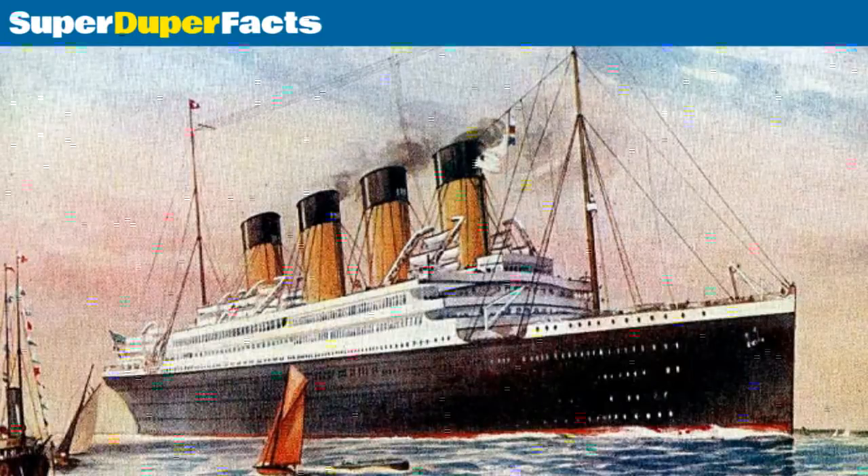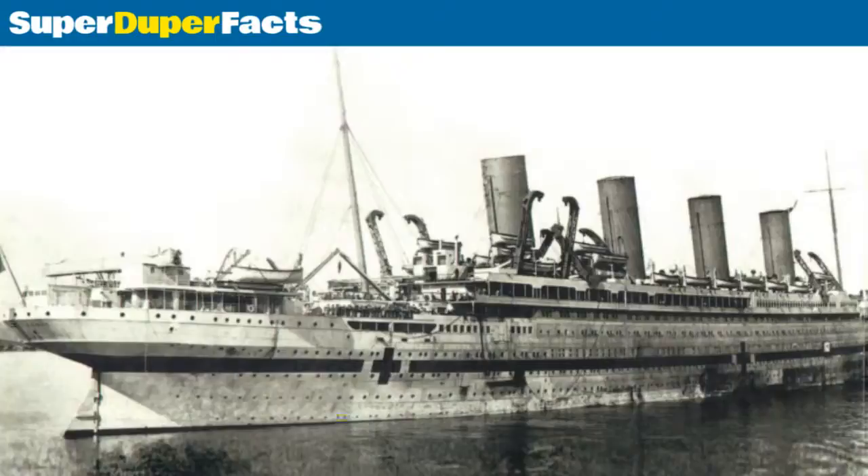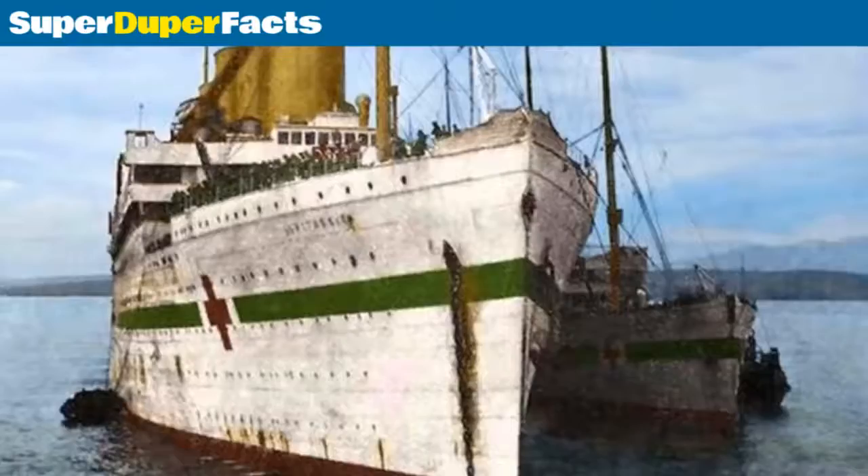Britannic was owned by White Star Line and operated by the British Royal Navy. She was used mainly as a hospital ship. Her capacity was to hold around 3,000 people. Her port of registry was Liverpool. She was built by Harland and Wolff in Belfast, and her yard number was 433.